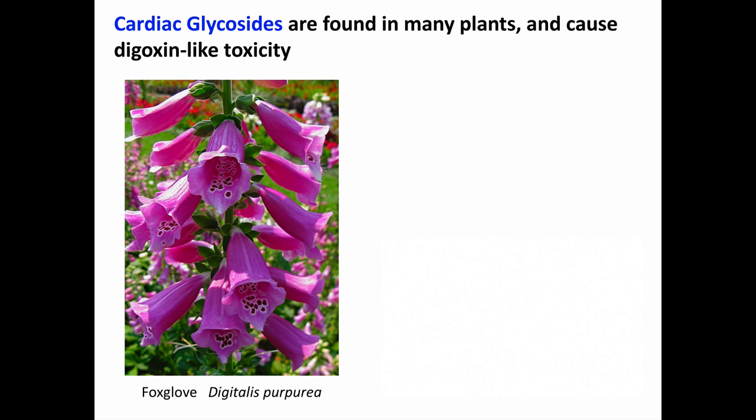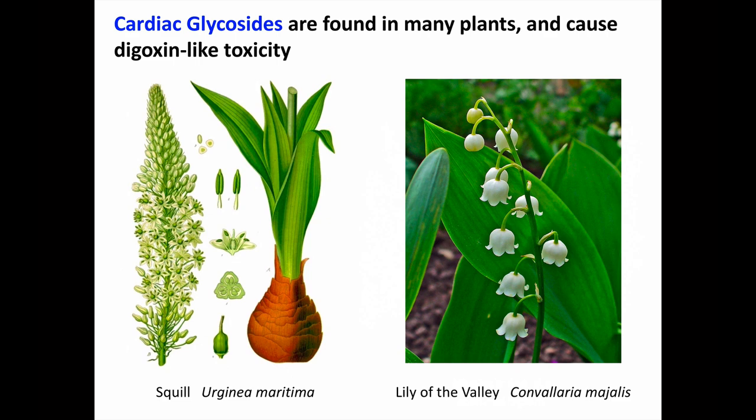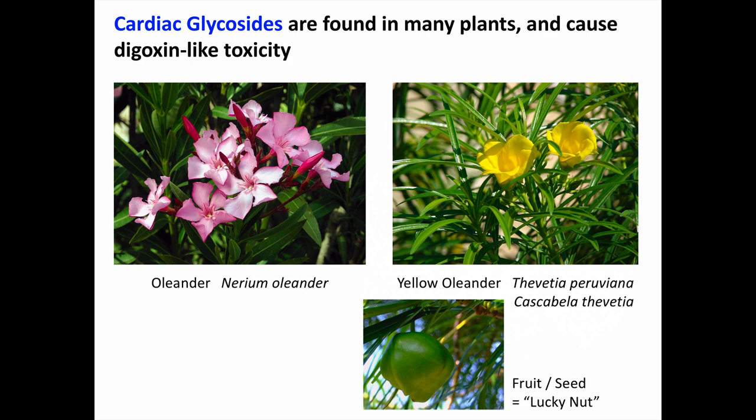Our next topic is plants with cardiac glycosides. Cardiac glycosides are found in several plants and can cause digoxin-like toxicity. Foxglove — Digitalis purpurea, or purple digitalis — despite the genus name, is not the botanical source of digitalis glycosides used therapeutically; digoxin comes instead from Digitalis lanata. Other plants containing cardiac glycosides include squill, from which some older rodenticides were made, and lily of the valley. Oleander plants also contain cardiac glycosides — nerium oleander is very hardy and commonly planted for landscaping in California. The fruits of yellow oleander, called lucky nuts, are the size of a large walnut and are ingested as a favored method of suicide in several South Asian countries.